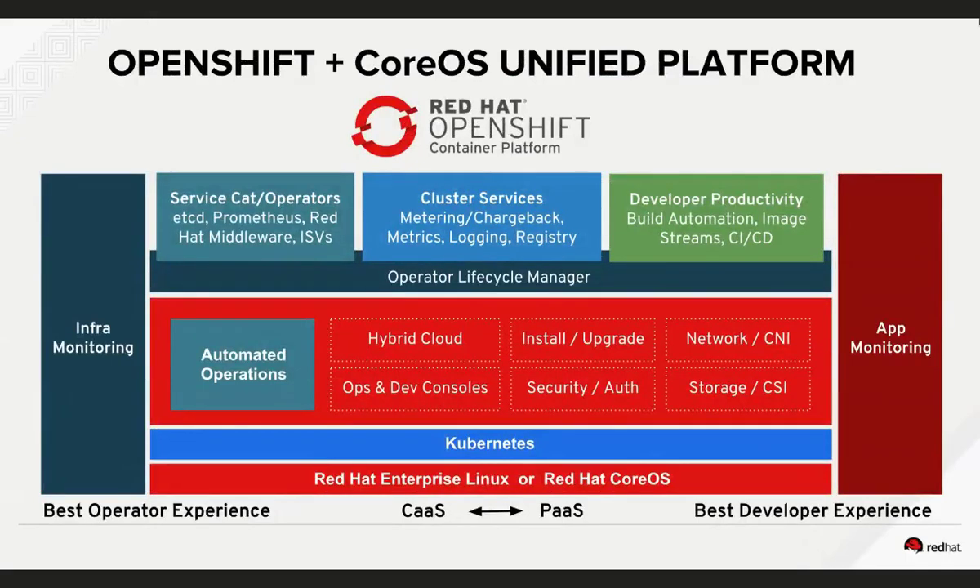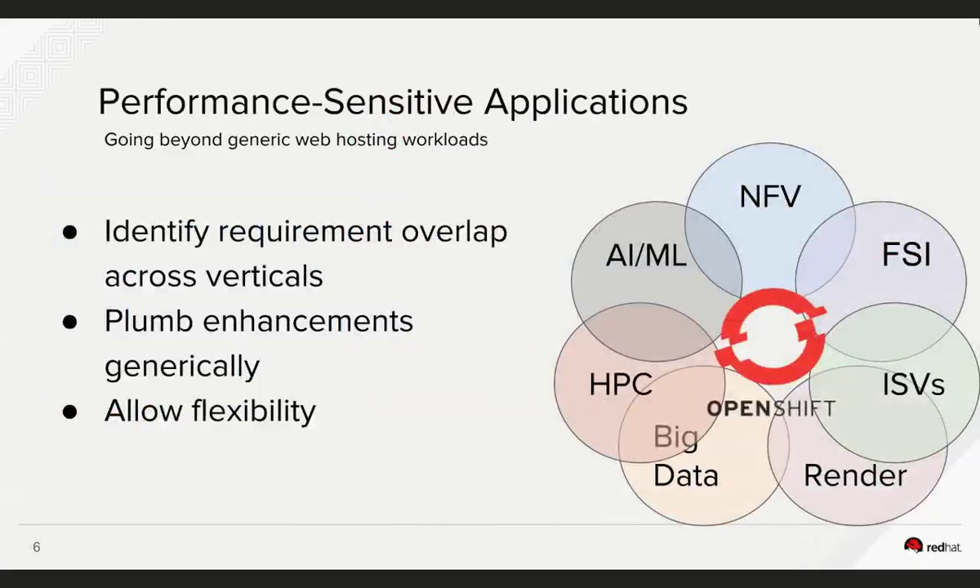With the recent acquisition of CoreOS at the end of January 2018, Red Hat provides a full end-to-end stack including the operating system, Kubernetes distribution, operations framework, monitoring, metrics, logging, and so forth to assemble a complete platform to run your applications. You can also modulate OpenShift between a container-as-a-service platform and a platform-as-a-service. What I'm going to show today is more about container-as-a-service rather than the higher-level CI/CD tooling.